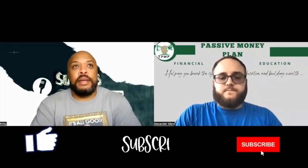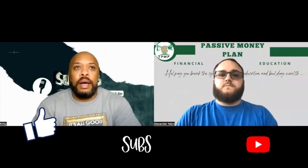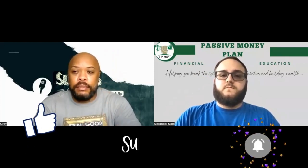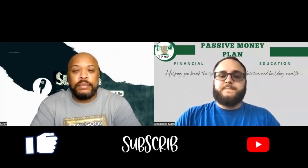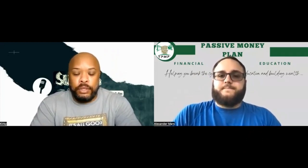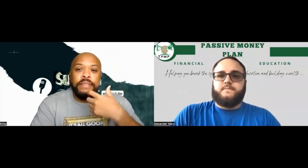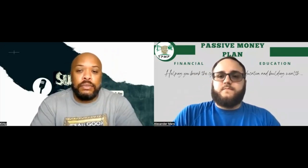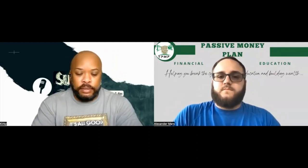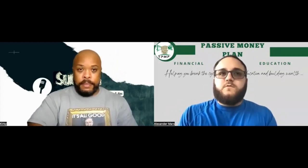Hey, what's up everybody, welcome to Pass Some Money Plan. Today we're going to talk about something other than Pass Some Money — we're going to talk about how to obtain a rental. For people out there looking for rentals, especially in a market that's heavily tight on rental properties, this is just a video to give you insight on what to do to convince the landlord to rent the property to you instead of somebody else.